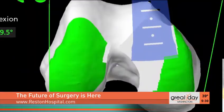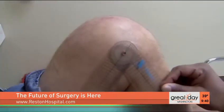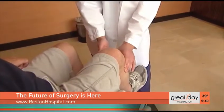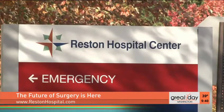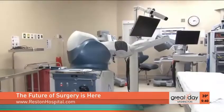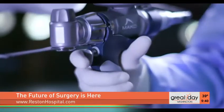The American Academy of Orthopedic Surgeons estimates more than 600,000 total knee replacements are performed every year. The procedure treats arthritis and other motor problems in the joint. Reston Hospital Center is the first in the state of Virginia to use the Mako robotic technology to assist in total knee replacement surgeries. The new technology has improved the software to allow us to place these implants anatomically to the patient's size and anatomy with greater precision.